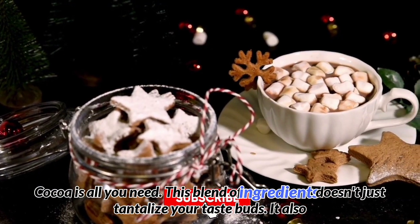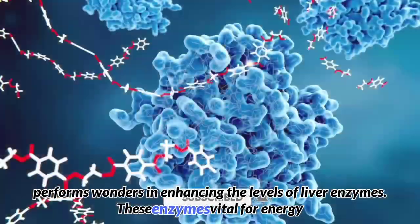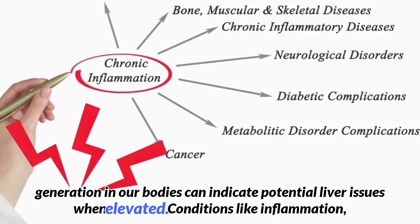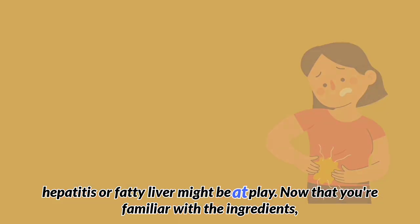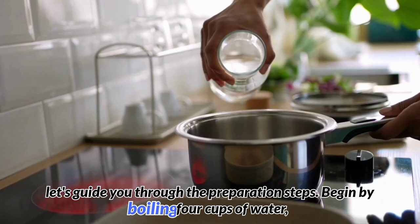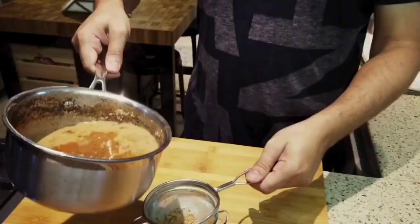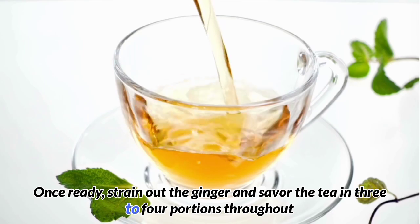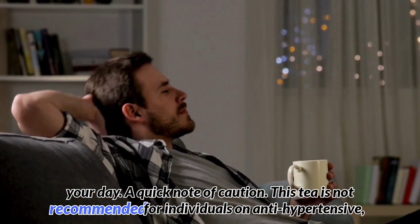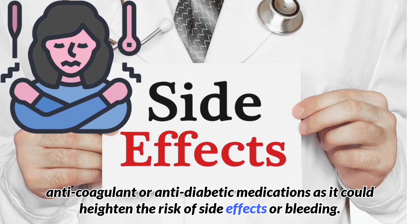This blend of ingredients doesn't just tantalize your taste buds — it also performs wonders in enhancing liver enzyme levels. These enzymes, vital for energy generation, can indicate potential liver issues such as inflammation, hepatitis, or fatty liver when elevated. To prepare: begin by boiling four cups of water (approximately one liter) and infuse it with the ginger. Allow it to simmer for about five to ten minutes, then strain out the ginger and savor the tea in three to four portions throughout your day. Note of caution: this tea is not recommended for individuals on anti-hypertensive, anti-coagulant, or anti-diabetic medications, as it could heighten the risk of side effects or bleeding.